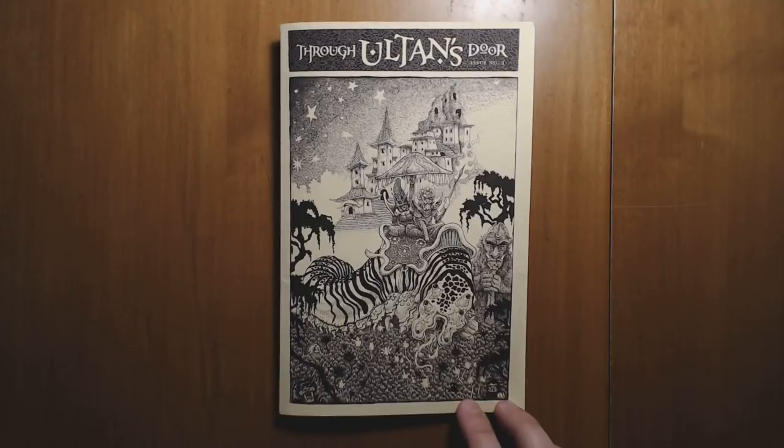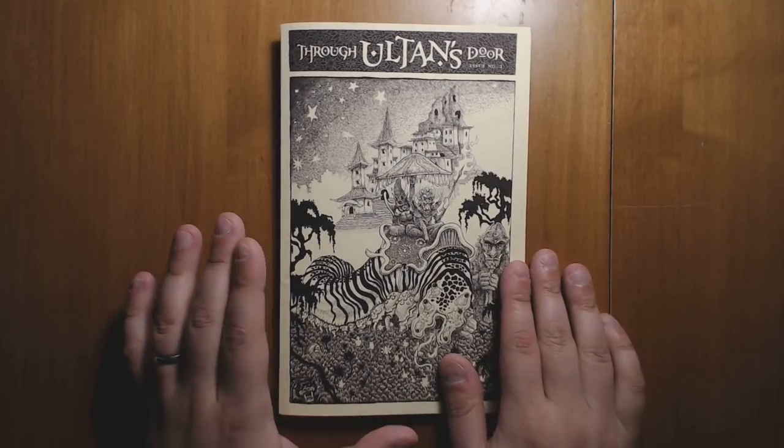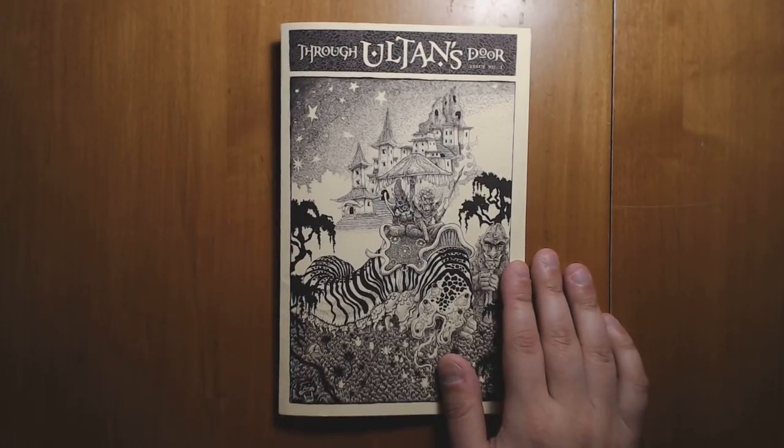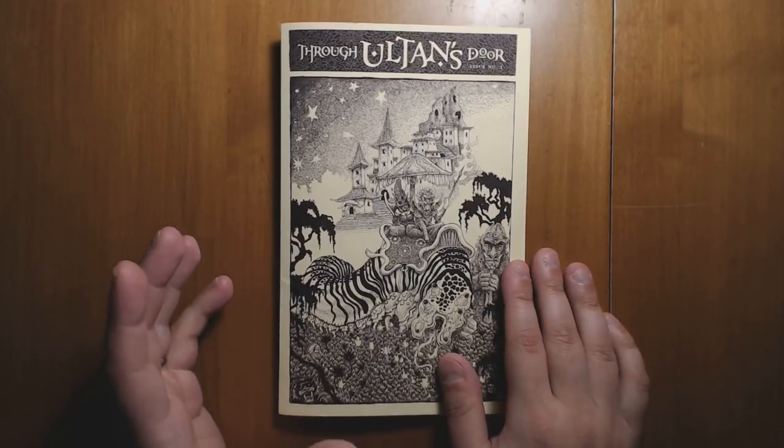Welcome back to Questing Beast, I'm Ben. Today we're going to be taking a look at this zine that I was sent through Ultan's Door. I know I love my OSR zines, as people who watch this channel probably know, and this is especially impressive.